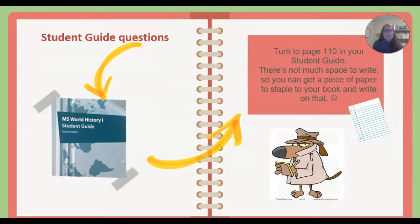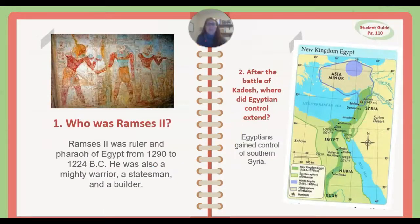Now you can turn to your student guide, page 110. There's not much space for writing — you may want to grab a piece of paper, or you can write on the side if need be. Question number one: Who was Ramses II? Ramses II was ruler and pharaoh of Egypt from 1290 to 1224 BC. He was also a statesman, a mighty warrior, and a builder.